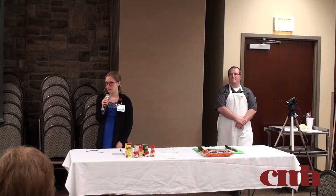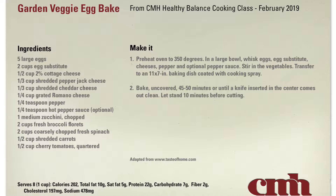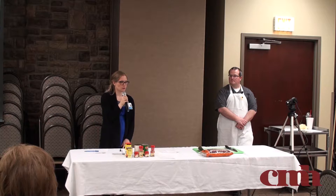Looking at this recipe, it starts with eggs, and we used egg substitute, which has less saturated fat and is lower in cholesterol. We also reduced the sodium content by being very careful about how much cheese was in the recipe and not putting in too much salt. If you need it a little more salty and you're not concerned about your heart health or risk factors, you can put a little more salt on at the table.